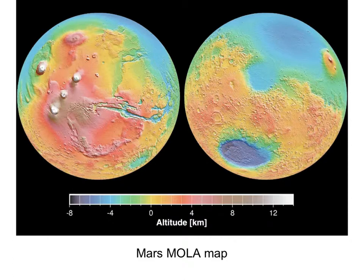Here's the MOLA colorized elevation data. This again reinforces the idea that we've got lowlands in the northern hemisphere and highlands in the southern hemisphere. These volcanoes are associated with an upland area, same with Elysium over here. What else do you notice different between the northern and southern hemispheres? There are far more impact craters in the southern hemisphere. The southern highlands are heavily cratered; the northern lowlands are relatively flat and featureless.